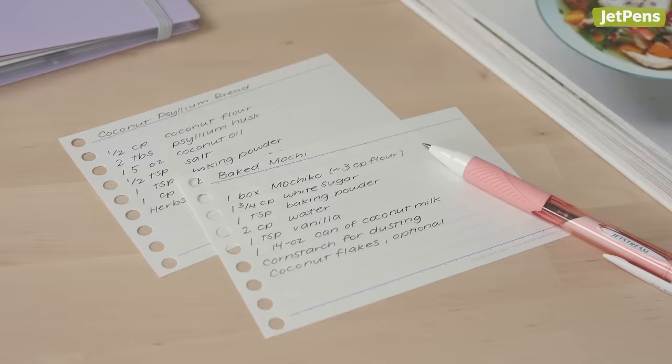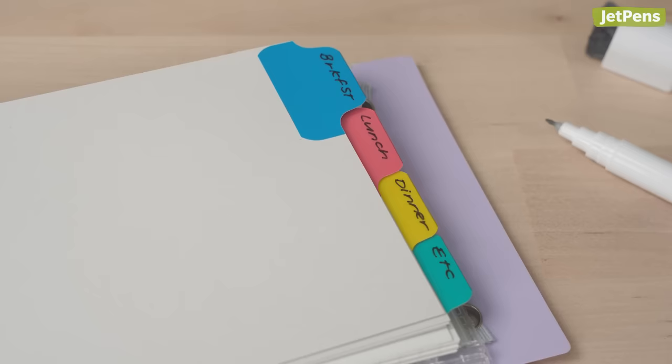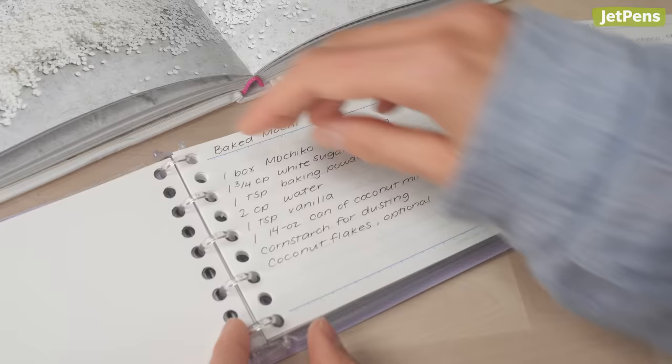If you enjoy cooking and baking, consider utilizing a mini binder as a recipe book. You can use dividers to separate different kinds of meals, or divide them up based on courses such as appetizers, entrees, sides, or desserts.